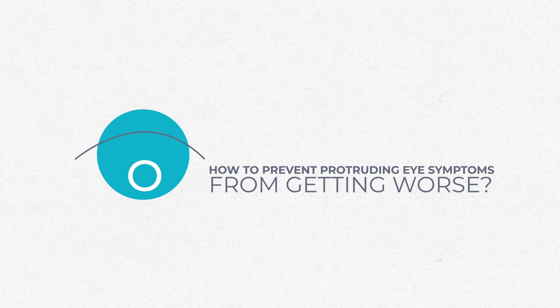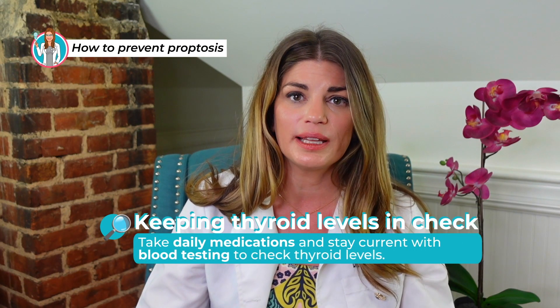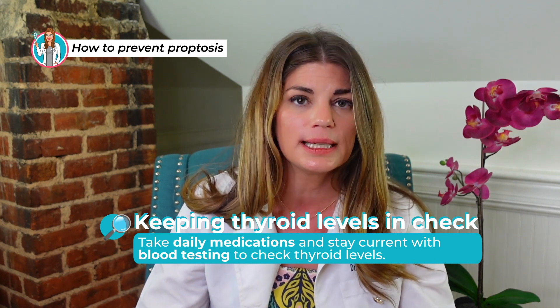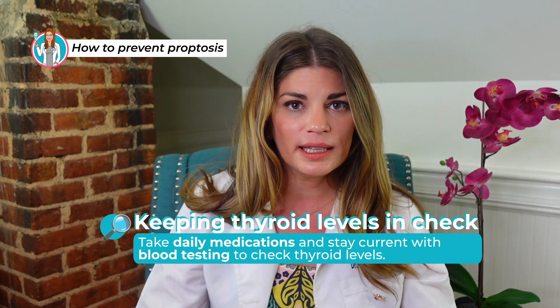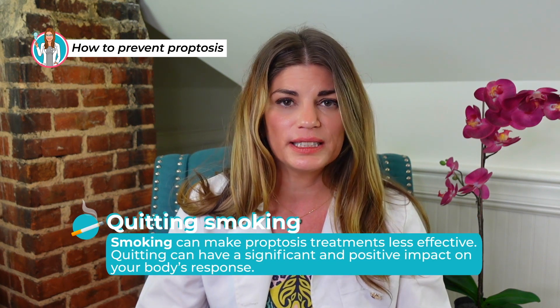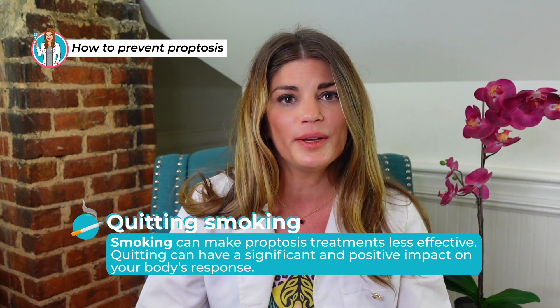To prevent protruding eye symptoms from getting worse, you really want to keep your thyroid levels in check. If you do have thyroid disease, follow your healthcare provider's care instructions — including daily medications and regular blood testing to make sure thyroid levels are where they need to be. Smoking can make some proptosis treatments less effective, so quitting can have a significant positive impact on your body's response. In terms of outlook, you're more likely to have good outcomes if you receive timely treatment to address the cause of proptosis, and getting the right therapies can help you avoid complications.